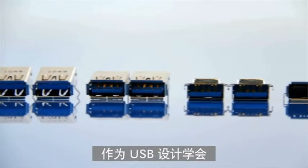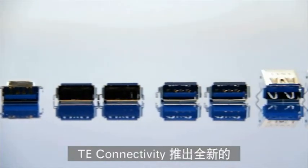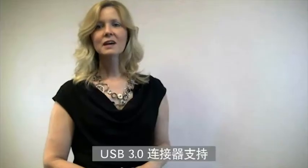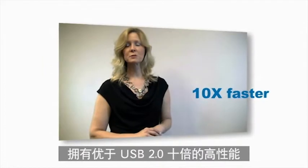TE Connectivity, a voting member of the USB Implementers Forum, has launched a new line of USB 3.0 connectors and comprehensive product solutions. Supporting a data transfer rate of up to 5 gigabits per second, USB 3.0 is 10 times faster than USB 2.0.